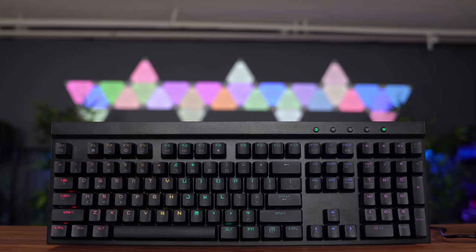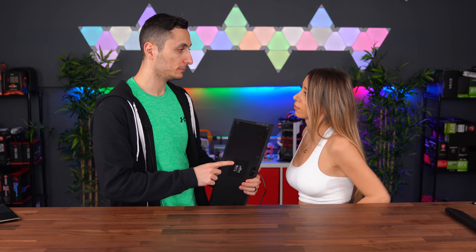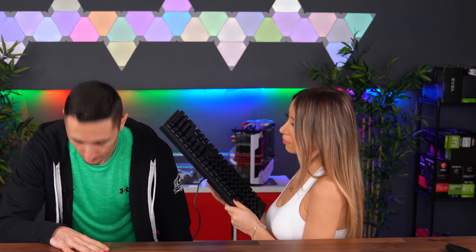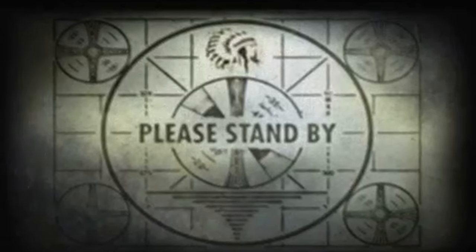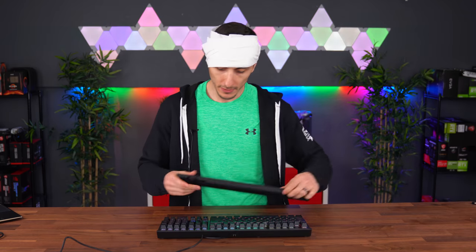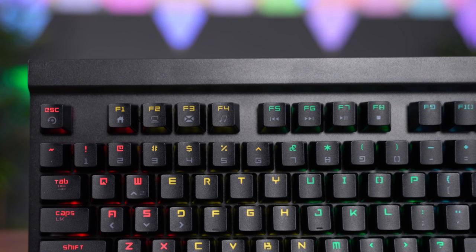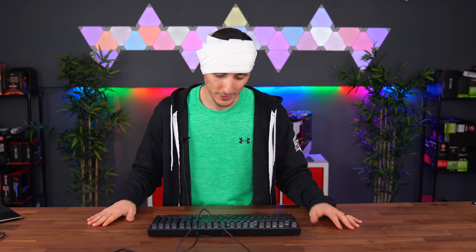Unlike the other keyboard I reviewed recently which was made out of a sponge, this one is actually built pretty well — you got a full aluminum body. Let's do a quick durability test. I want you to hit me on the head with this as hard as you can. So yeah, really durable keyboard. I love the fact that it comes with a detachable wrist rest and multimedia buttons — you got volume control up here and shortcuts to open mail or calculator. Even the side of the keyboard lights up, which is pretty cool. Unfortunately you're stuck with blue, which might be a deal breaker for some of you with a specific color scheme in your setup.